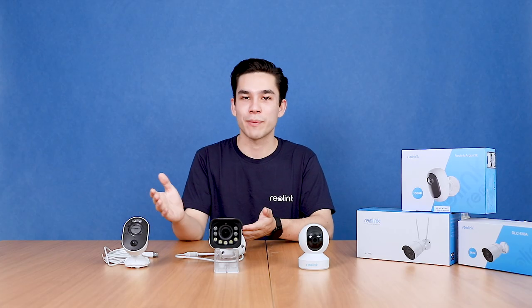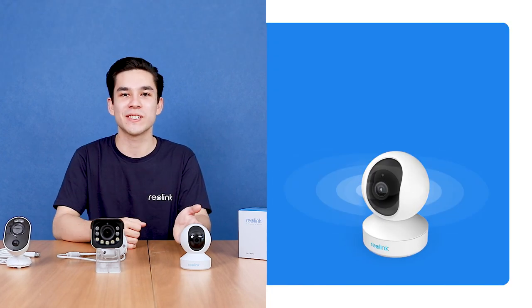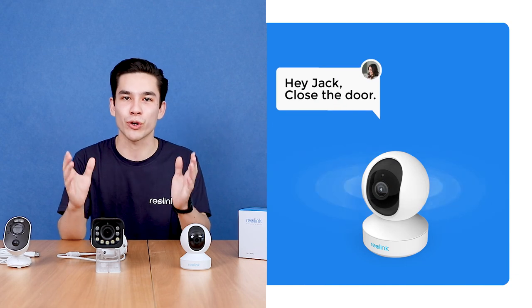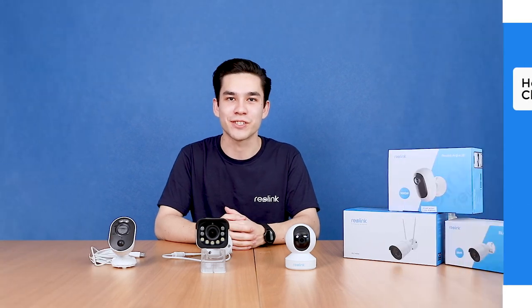The WiFi IP cameras supporting both 2.4GHz and 5GHz are ideal for monitoring your property wirelessly with no worries of signal loss, while the full-featured Pan & Tilt E1 series are smart choices for covering your whole room and speaking to family members remotely through the two-way talk feature.